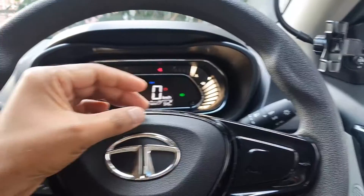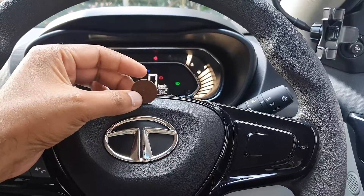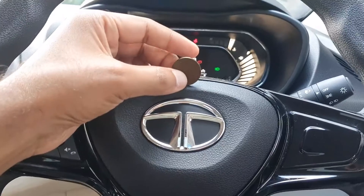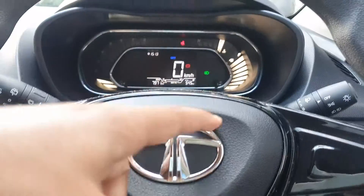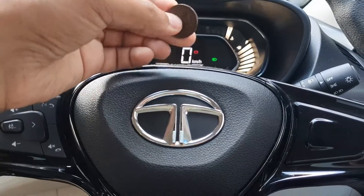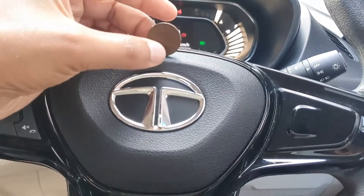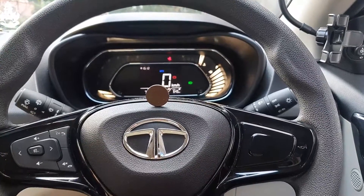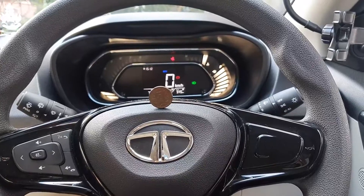Hey guys, this is my Tata Nexon 2021 BS6 petrol edition, and right now I am trying to balance a 5 rupee coin on the steering column or the steering module. We will perform a vibration test — meaning I will start the engine and see how the car performs, and whether the vibrations have any effect on the coin or not. Finally, I have managed to balance the coin on the steering wheel.